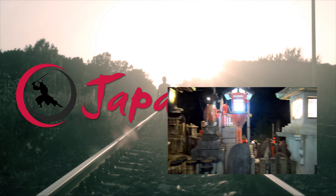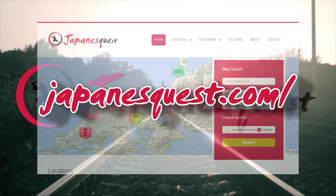That's today's episode of Japanese Quest. For more details, please check our website. The link is in the description below. And don't forget to subscribe. Thank you for watching.